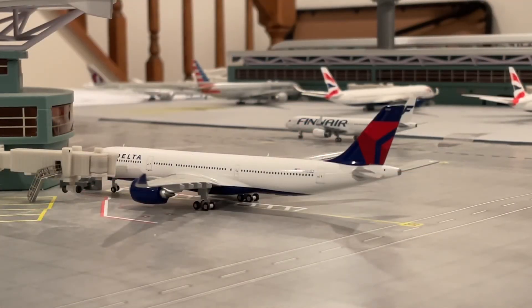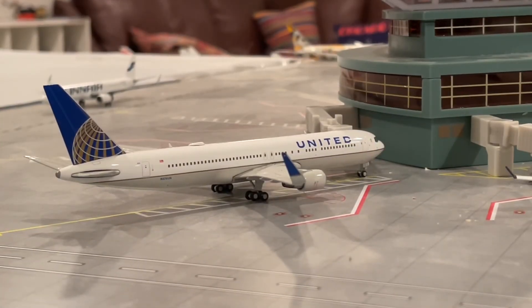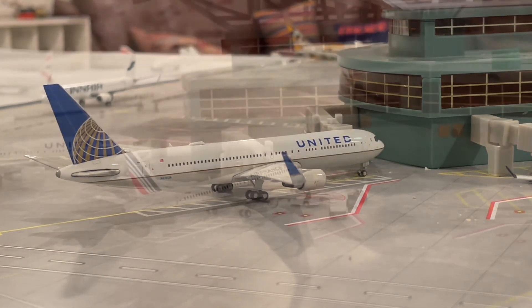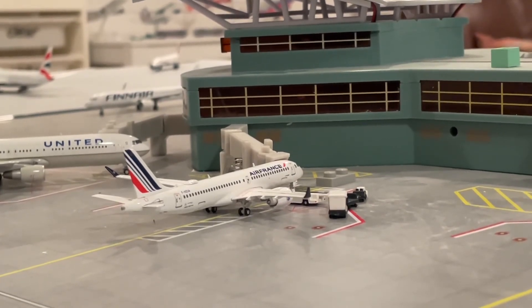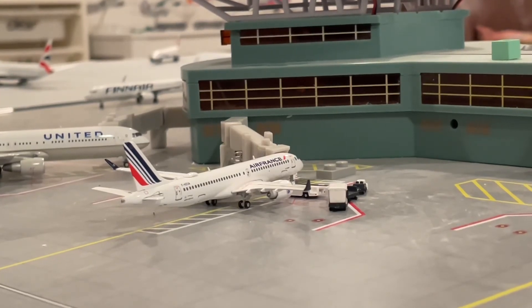Alright, just pulled into Gate 39 — we have the Delta A330-900 NEO. He just arrived in from Salt Lake City and will be heading out to Atlanta Hartsfield-Jackson in about four hours. Next in line, we have the United Airlines 777-300ER in the Old Liberty livery. He just arrived from Chicago O'Hare — my newest airport on the channel — and he's heading out to Newark Liberty. Right here, we have an Air France A220-300 getting cargoed up for a flight out to Paris Charles de Gaulle, and he arrived in from there about three hours ago.